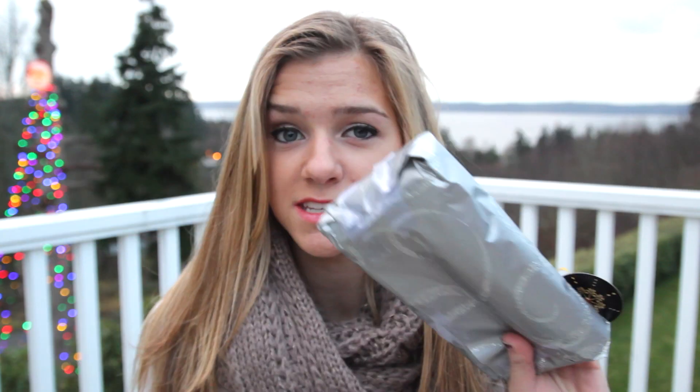You might have seen these around YouTube, and today I'm opening mine. So it says it's to me from ayydubs. This is her — if you don't know her, I watch her videos. We're in a collab giveaway together and she's really funny, so check out her channel. I'm going to open it now.